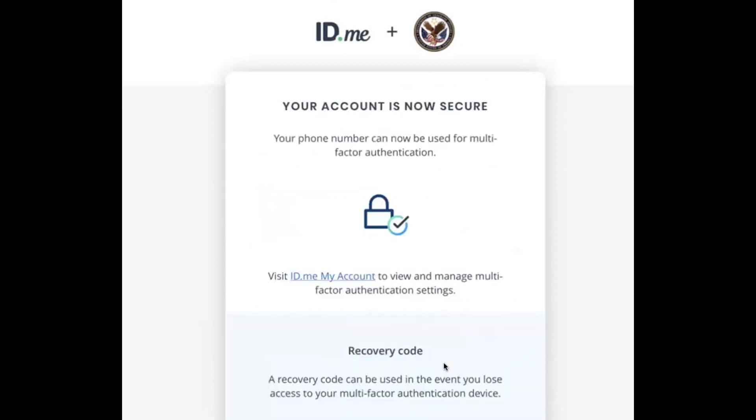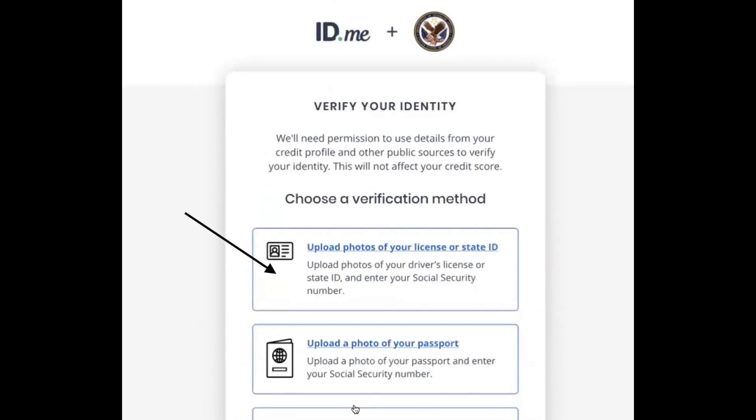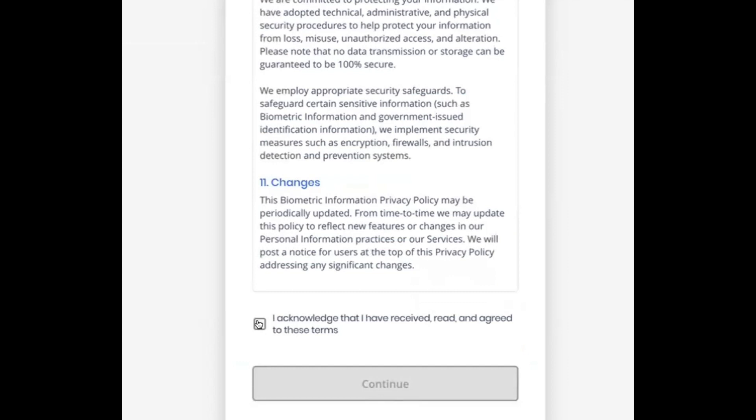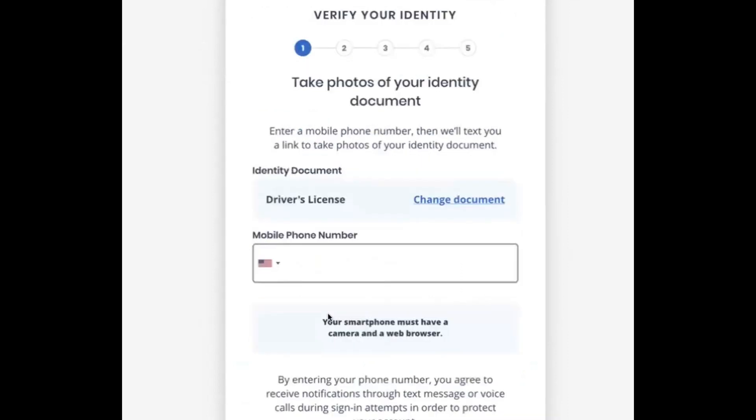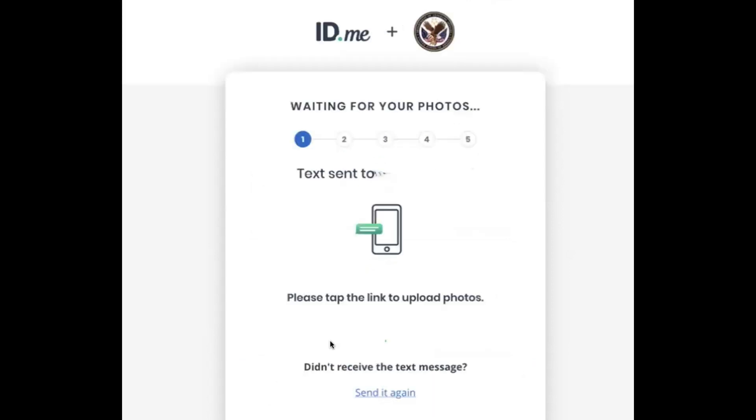In order to verify your identity, you're going to need to upload photos of your license or state ID. You'll have to scroll through a bunch of terms and conditions confirming they won't do anything improper with your information. Scroll through all of that, acknowledge that you have received and agreed to them, and click Continue. Now you need to upload your driver's license — enter your mobile phone number that has a camera and they're going to text you a link to upload those photos of your ID.